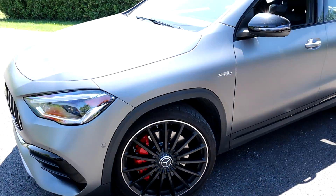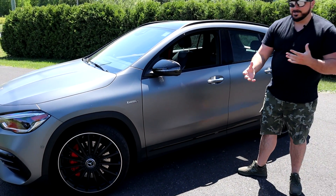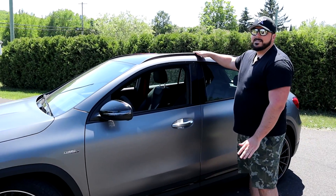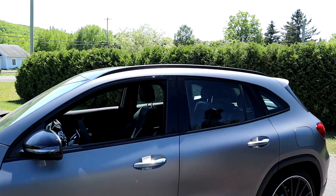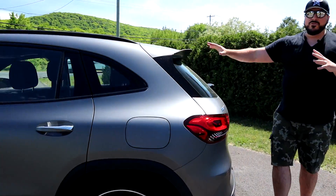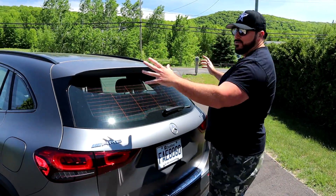On this model we don't have any chrome because we have the Night Package. The Night Package eliminates all the chrome, same thing for the trim here — everything comes in black. If we move to the rear, we have a small spoiler. If you want to opt for the aerodynamic package, you can have a big rally-style spoiler.